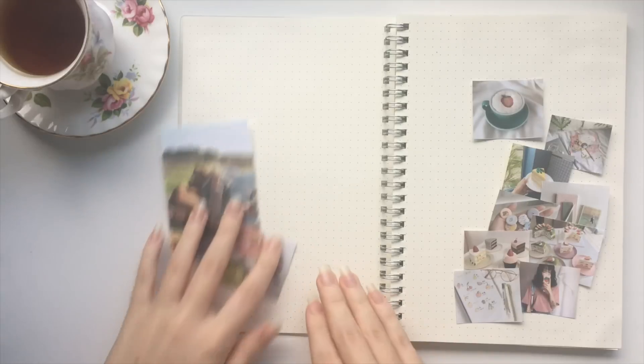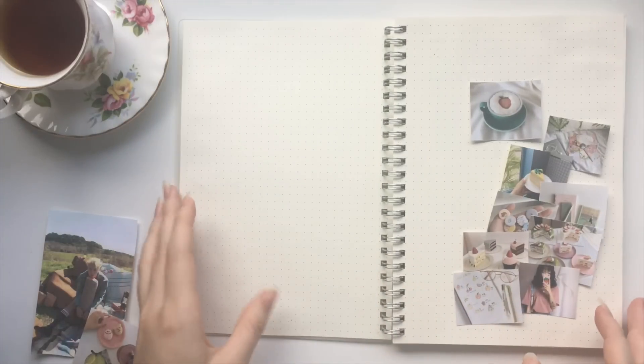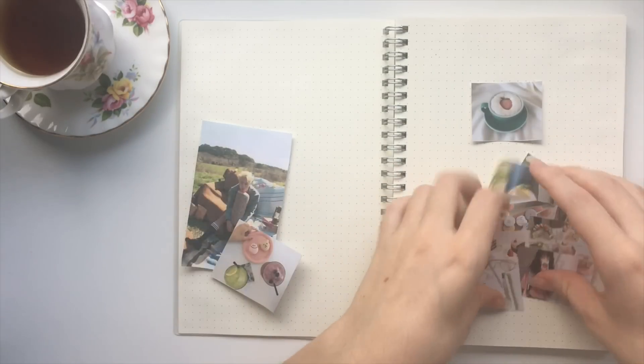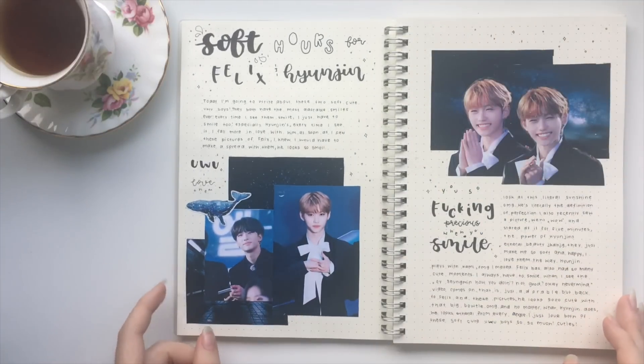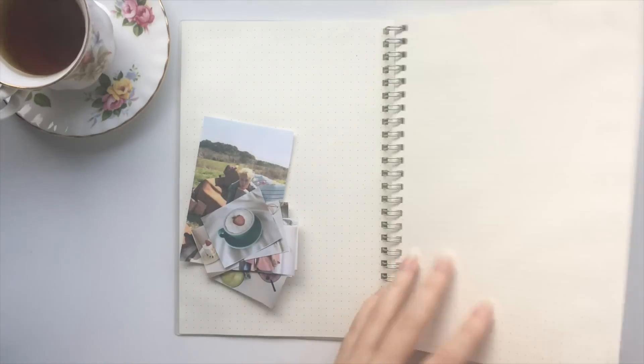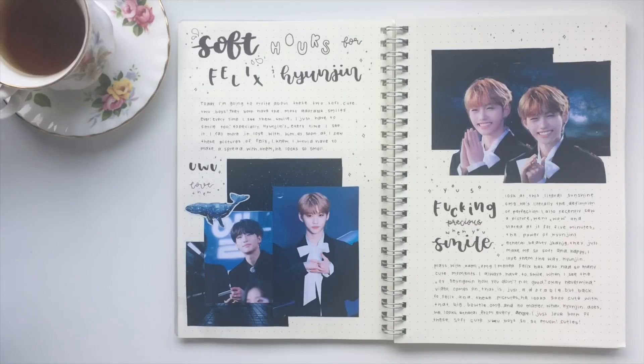I recently started a new journal — it's a Midori dotted journal. I want to make a bullet journal double-sided page. My handwriting changed a bit since this journal has dotted lines, so I don't have to write letters up and down anymore to fake a straight line. This is just my normal handwriting that I use in school.